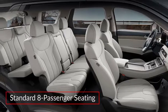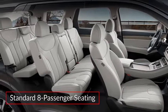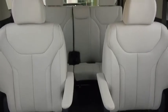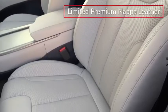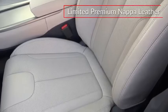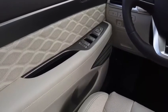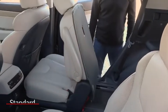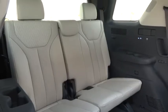The spacious cabin of the Palisade features standard seating for eight occupants, while available second-row captain's chairs offer seating for seven. The Limited trim upgrades to premium Nappa leather seats, while the new Calligraphy model adds quilted leather door trim. Standard one-touch second-row seats slide forward, allowing easy access to the third row.